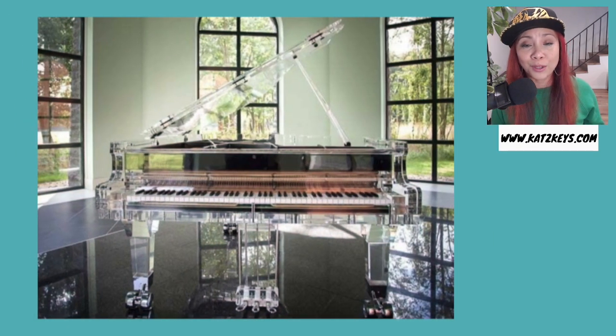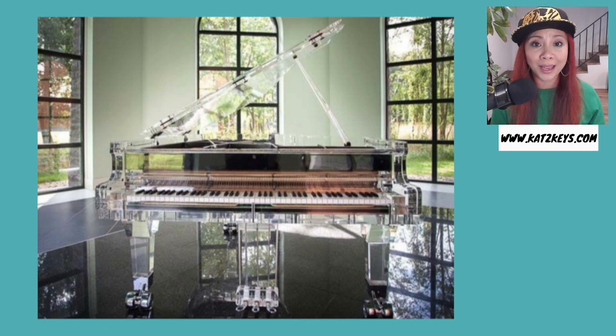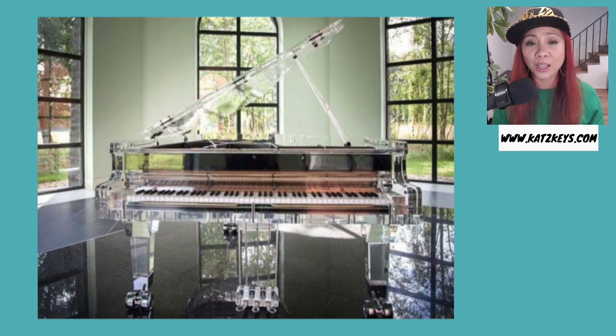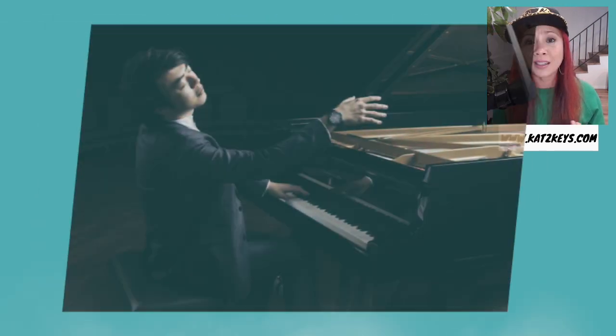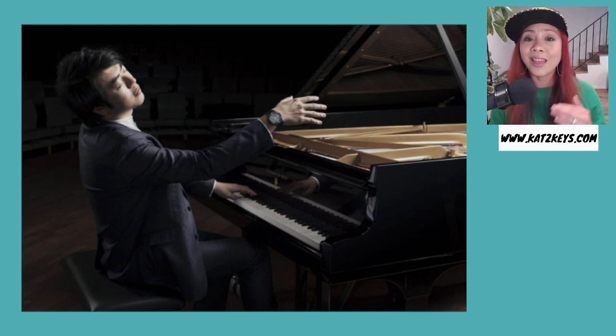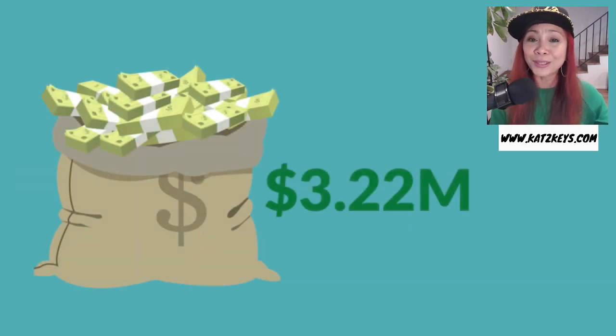The most expensive piano to date is called the Crystal Piano. It is a Heinz Mann & Co. piano, which is a manufacturer based in Canada. It is a transparent masterpiece made entirely out of crystal. And because it's so fragile, it was actually only played once by an artist named Lang Lang at the 2008 Beijing Olympic Games. And then it was sold to someone for $3.22 million.